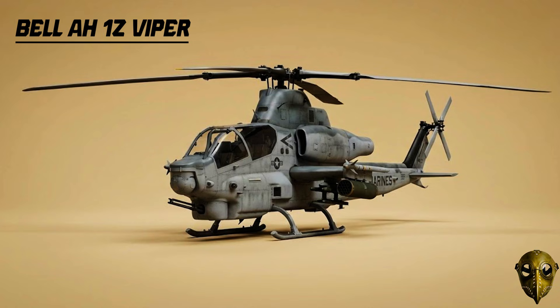Bell AH-1Z Viper: The ultimate evolution of the Cobra. With a four-blade rotor system and upgraded weapons, it's a high-altitude predator used exclusively by Marine attack squadrons.